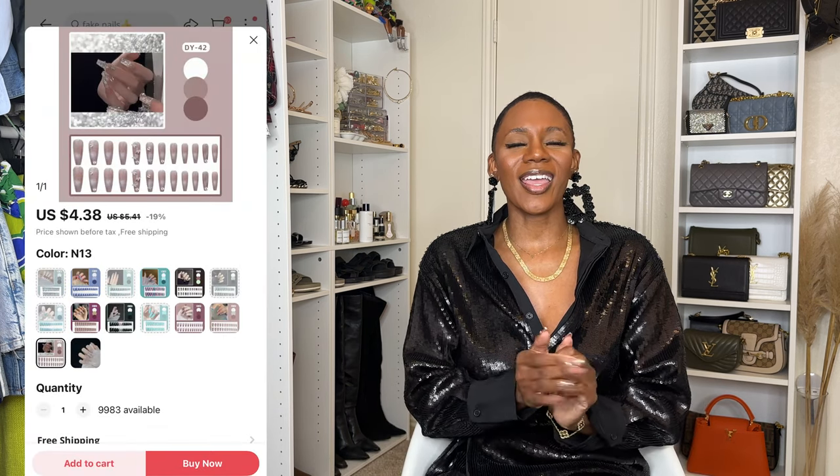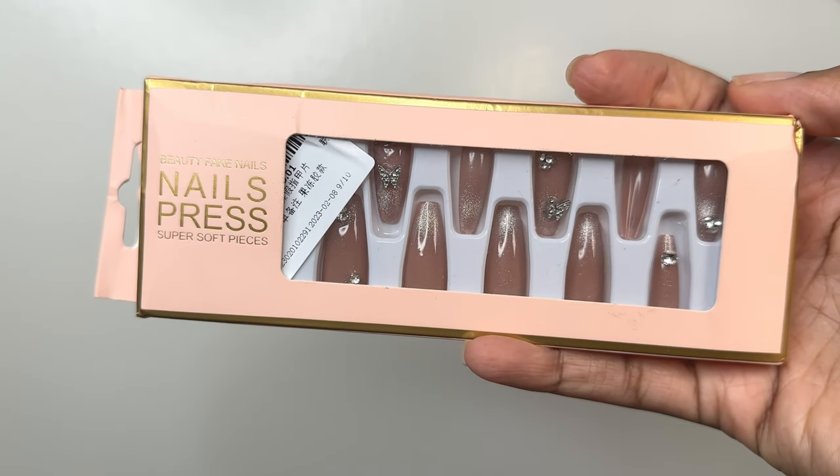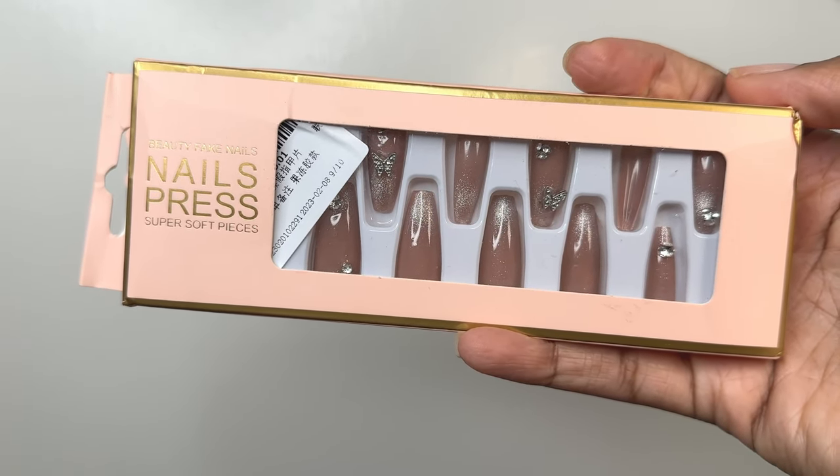First up, let's talk about the nails that I'm wearing. This is what I ordered and this is what I got. These are the 24-piece cat eye false nail and they were $4.38. When I tell you that I am obsessed with these nails — oh my gosh, they're so gorgeous. I literally was taking everything out of the packs and I was like, what nails are we going to wear for the video? I saw these and said immediately yes.